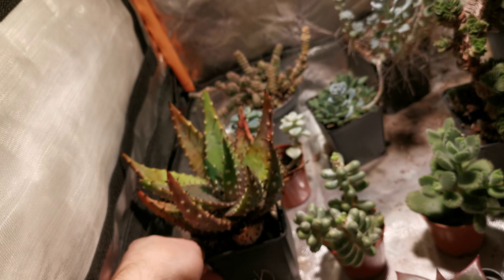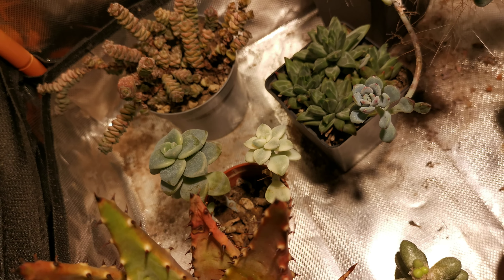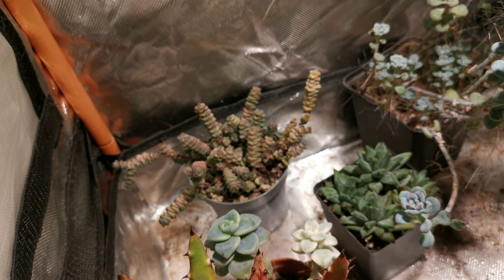Next is a Graptoveria Titubans Variegata, then a Crassula — I've forgotten the name of that one. This is some sort of Pachyphytum or Pachyveria, I can't remember which — as you can tell I haven't been looking at them much lately so I've forgotten all the names. Here we've got a Sedum Comixtum, which is really nice. What I might do with this one is take cuttings so I can send it to a couple of people rather than just one, though it's getting a little etiolated so it would look much better being restarted anyway.